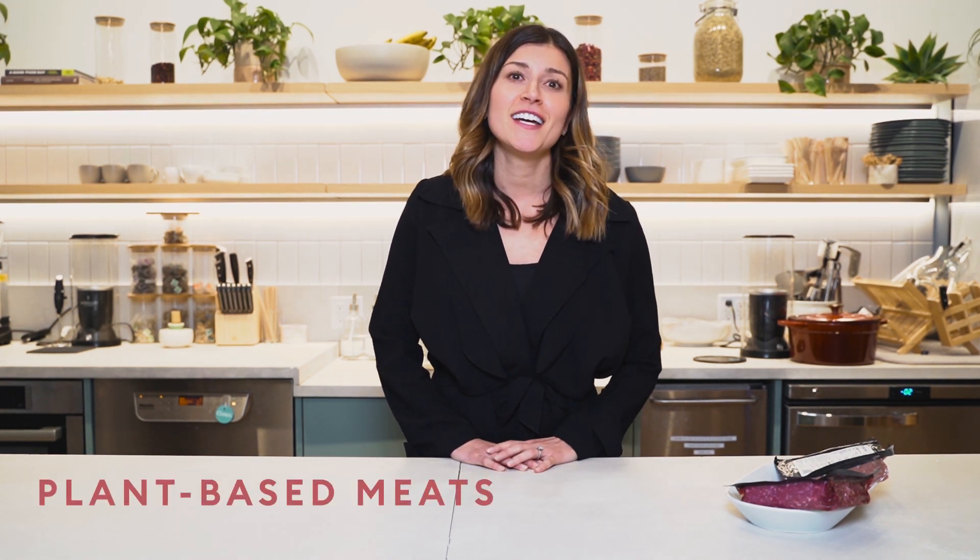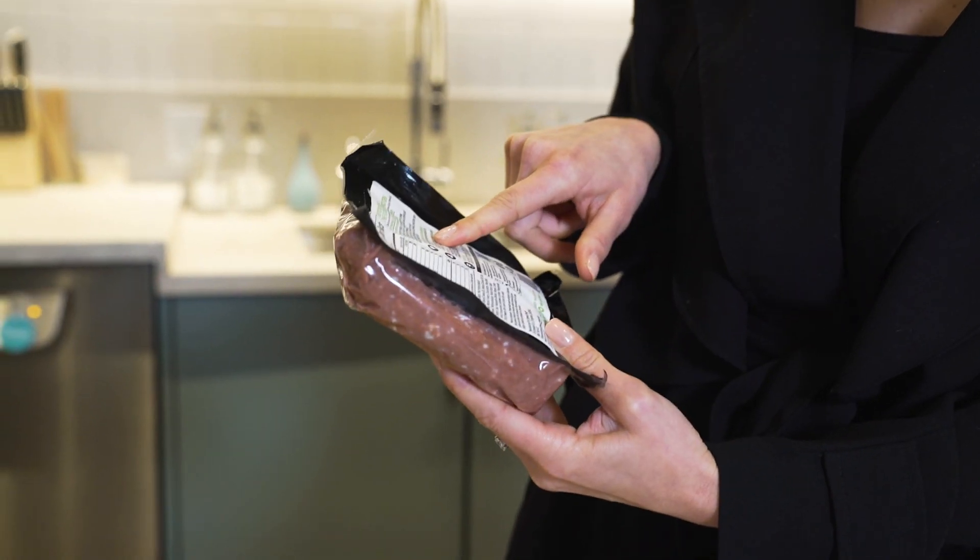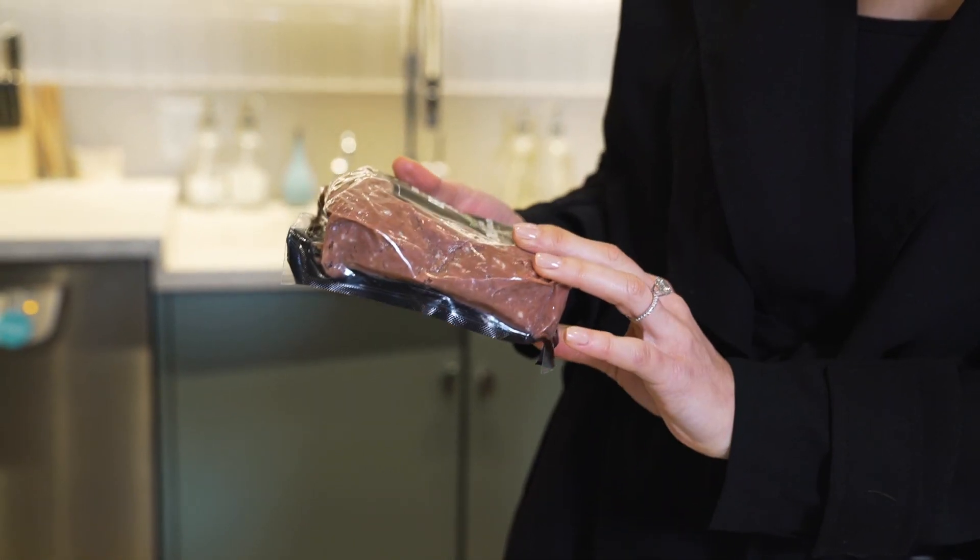Hi everyone, I'm Britt. I'm a health coach and registered dietitian here at Parsley Health, and today I want to talk to you about something that you might have heard of and may have even tried, and that's plant-based meats. Brands like Beyond and Impossible Burger are seemingly everywhere now. You can even find them at Dunkin' Donuts and Burger King, but the big question is, are these meat-free alternatives actually healthy for you? Today we're going to dive deep into the science and nutrition of these meatless meats.